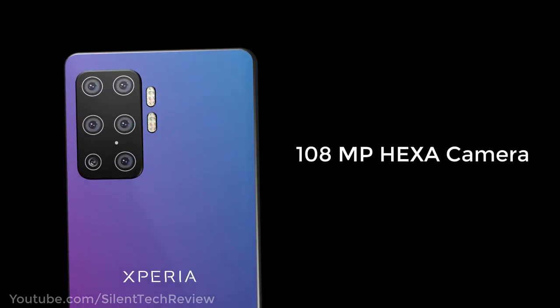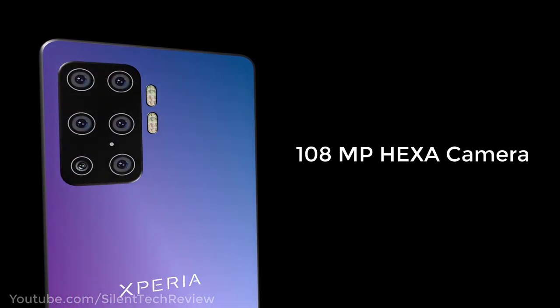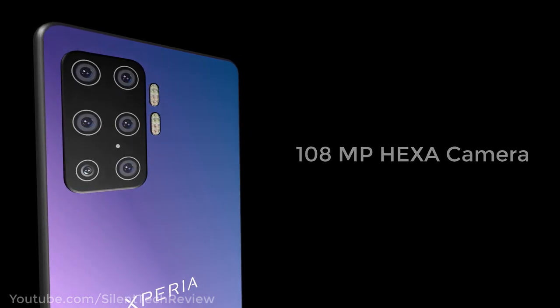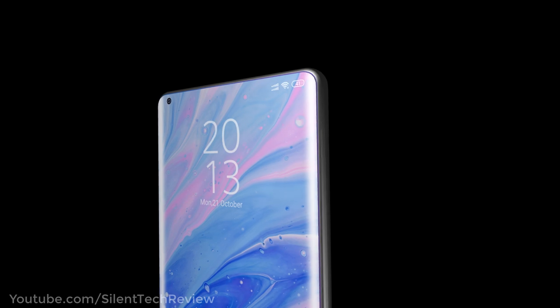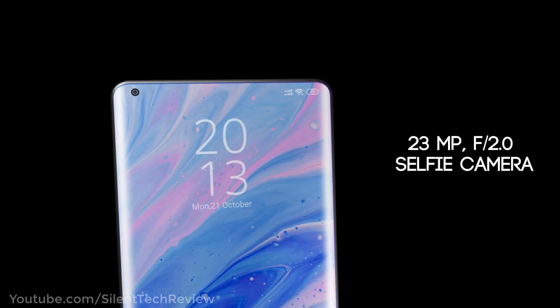108MP hexa lens camera setup with dual LED flash and laser focus system. Front camera is a 32MP f/2.1 no-CLP camera.